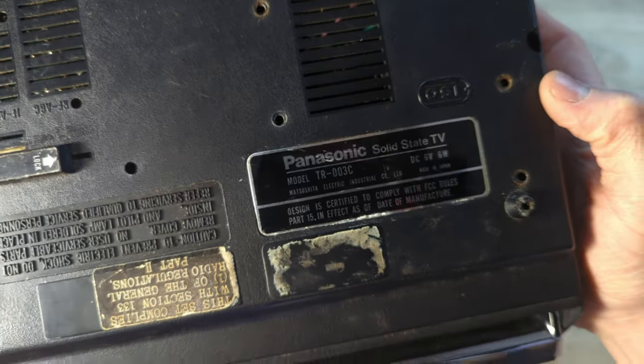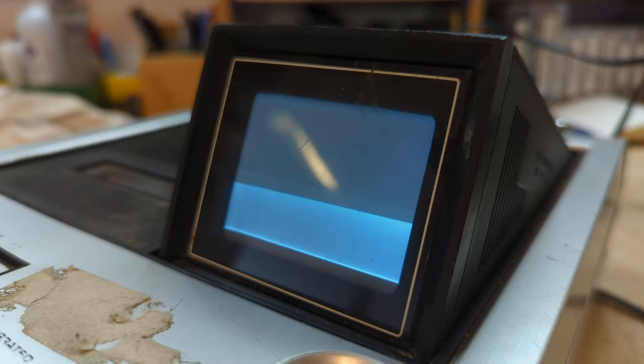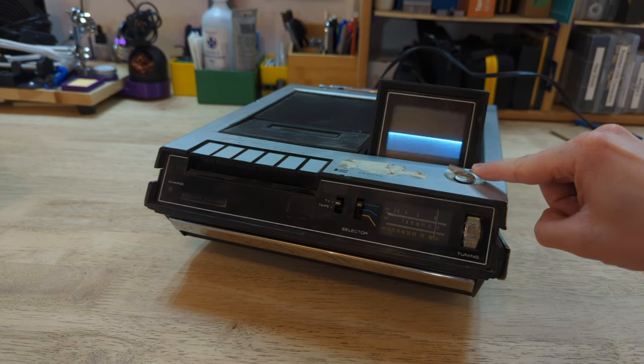The Panasonic TR-003C is one of the smallest CRT televisions ever made. This one is likely over 50 years old. It is in rough shape, but it is still functioning.